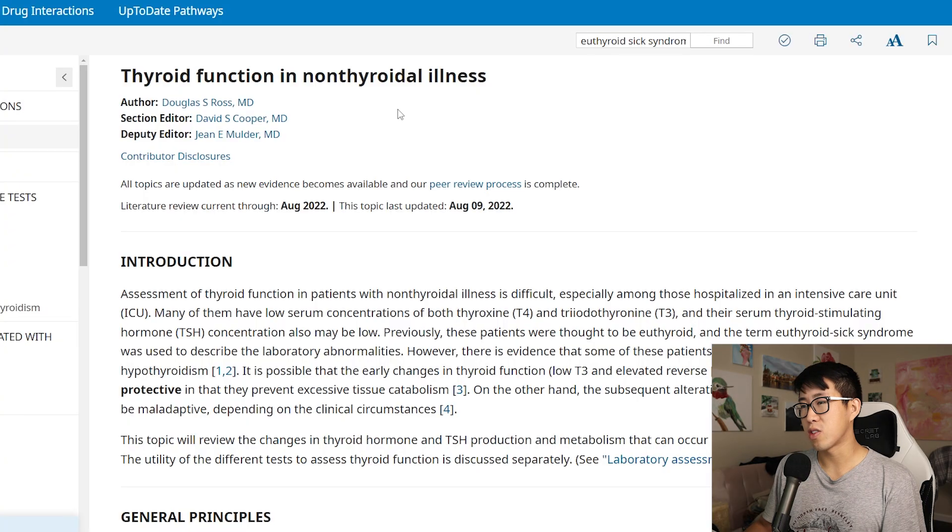I found that answer unsatisfying because it didn't match many of my patient experiences, so I decided to look into this more. I'm also curious to hear your thoughts in the comments below. From what I can tell, euthyroid sick syndrome really only happens in critically ill patients — so the ICU patient is a much bigger candidate than someone admitted for a mild heart failure exacerbation and community-acquired pneumonia.